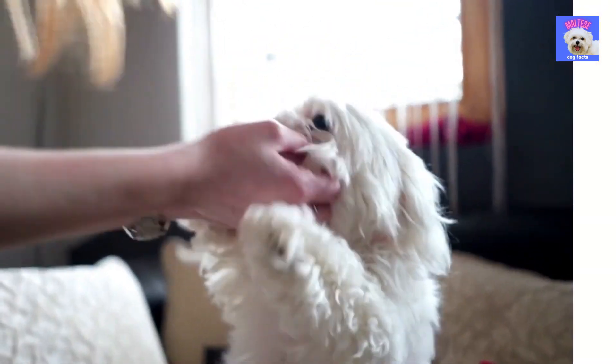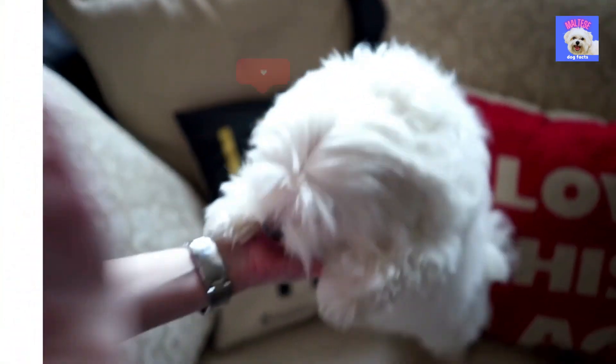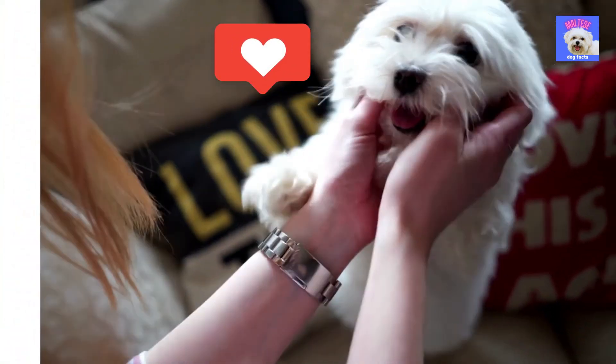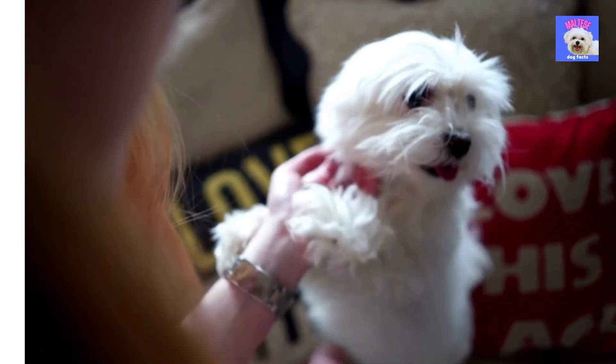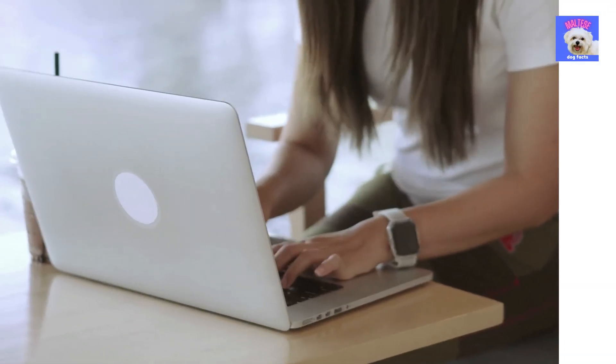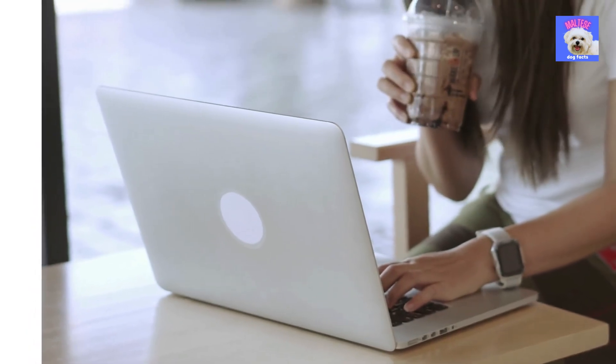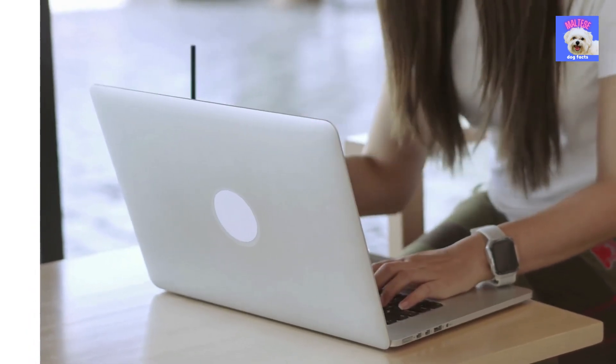Do you love Maltese dogs as well? Then be sure to subscribe to our channel and leave this video a like if you enjoyed it. Which of these 10 puppy tips would you consider most interesting to learn more about? Please let us know in the comment section below, so we are able to meet your wishes and provide you with more specific information on these topics in our next videos.